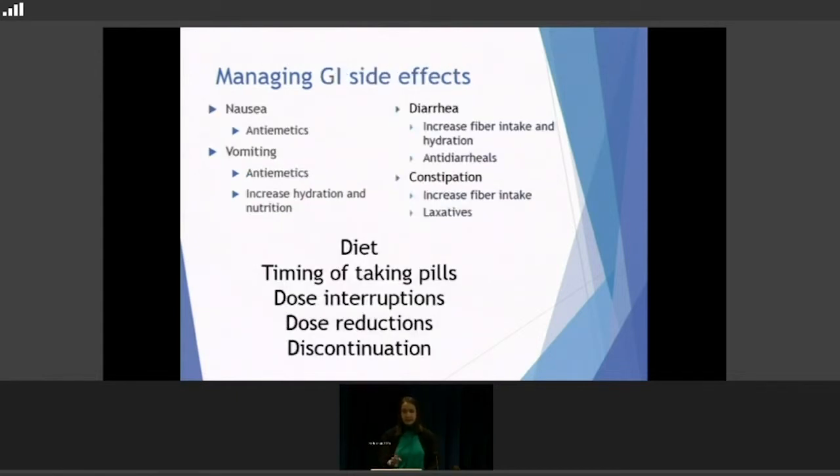For managing GI side effects: with nausea and vomiting, we use anti-emetics or anti-nausea medicine from the start — many patients take it about a half hour before their medications to prevent it. With vomiting, always increase hydration and nutrition because you can lose a lot of electrolytes that way. For diarrhea, we first try diet modifications, increasing fiber intake, and hydration, then anti-diarrheal medicines like Imodium or Lomotil — you can get on a regimen of taking one once a day or every other day.